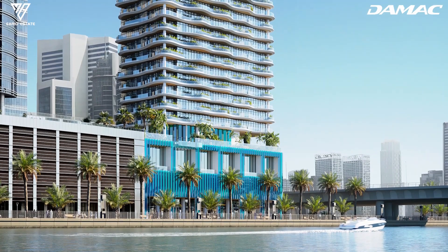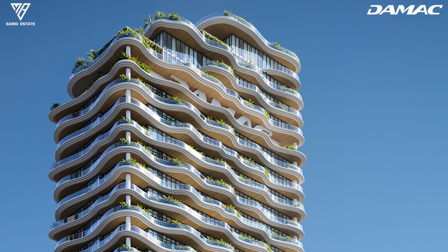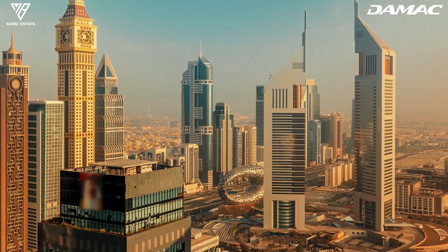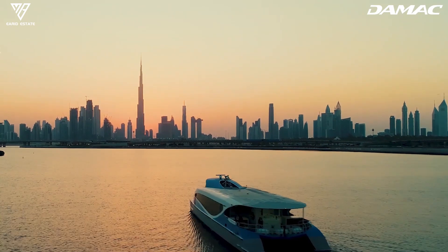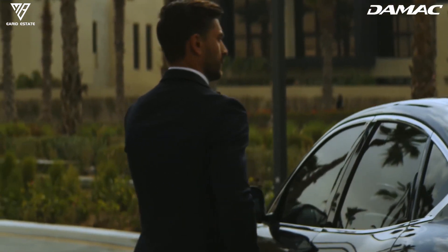Located in Business Bay, Sheik Tower is an address with water at its doorstep, and downtown Burj Khalifa, Dubai Mall, and Dubai International Financial Center a stone's throw away. Should business or leisure take us beyond the lights of the metropolis, Dubai International Airport is a 15-minute drive.